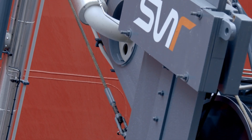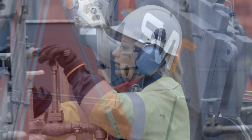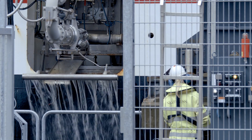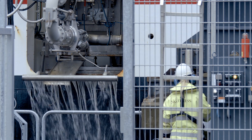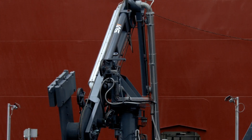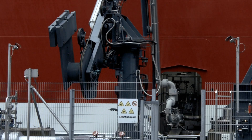Contrary to dual fuel ferries that can also be operated on diesel, single fuel Fjord Line ferries are solely operated with liquid natural gas — LNG. The bunkering process with the SVT Bunker Loading Arm is safe, easy and reliable.